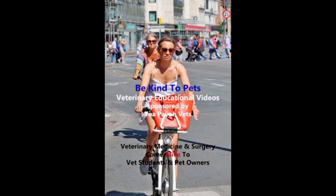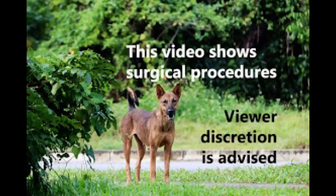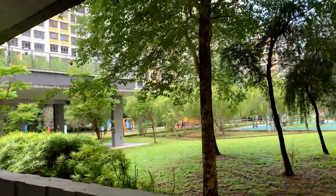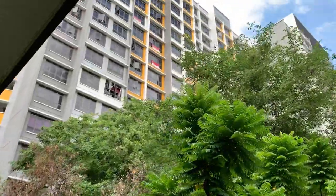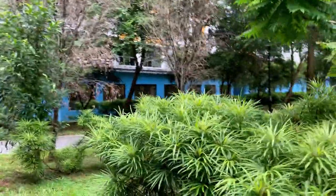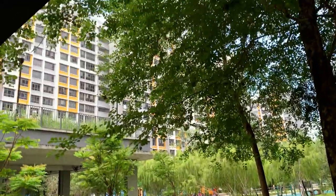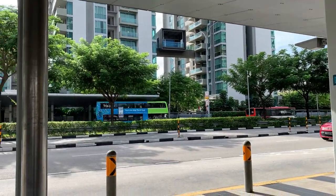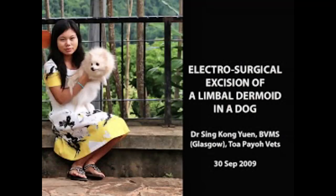This is a Be Kind to Pets veterinary educational video brought to you by Topio Vets. This video shows surgical procedures — viewer discretion is advised. Singapore is a city-state with more than 80% of residents living in apartments. Small dog breeds such as Shih Tzu are most popular as apartment pets. Shih Tzus appear to be the breed most affected by ocular dermoids in cases seen at Topio Vets. This is an electrosurgical excision of a limbal dermoid in a dog, performed by Dr. Sing Kong-Yuan, Topio Vets, 30 September 2009.